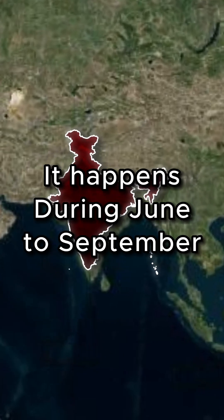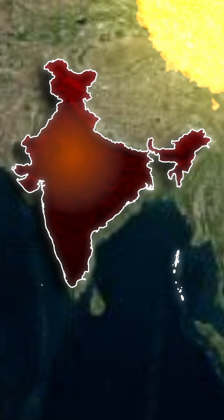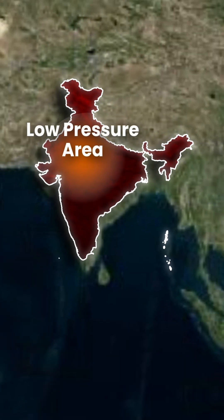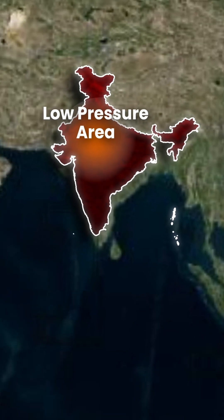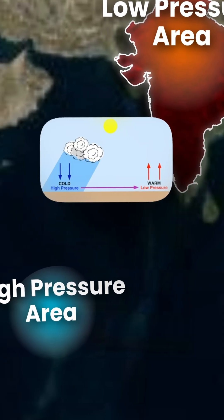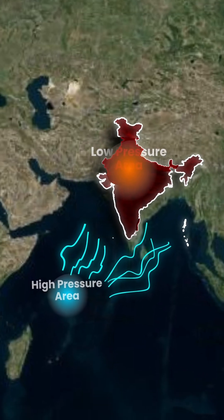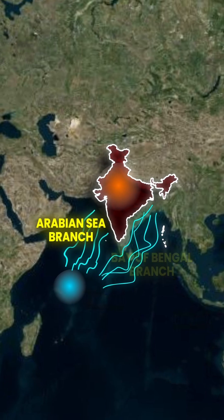It happens during June to September. In the summer, the land heats up faster than the ocean. This creates a low-pressure area over North-Western India and a high-pressure area in the Indian Ocean. As we know, wind blows from high-pressure to low-pressure, so the wind blows from the South-West direction with moisture-laden clouds into two branches: the Arabian Sea Branch and the Bay of Bengal Branch.